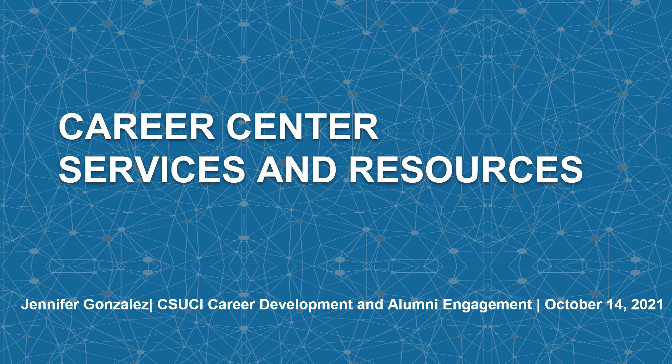Hello, my name is Jennifer Gonzalez and I'm the Career Counselor and Alumni Mentorship Coordinator. Today I'll be presenting on the career services and resources available to students and alumni at CSUCI.